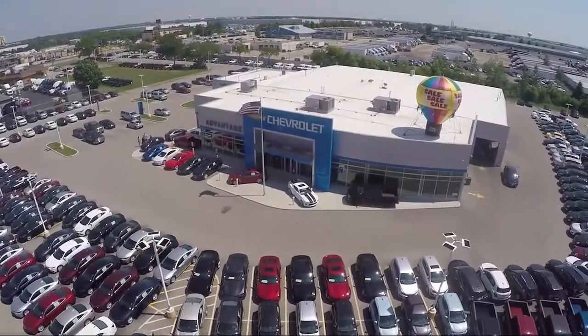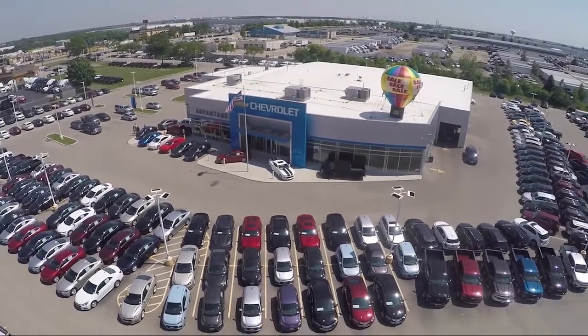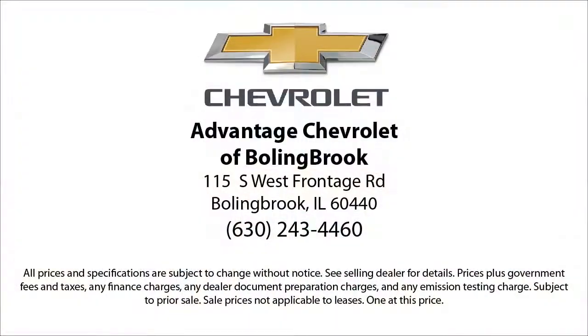Here at Advantage Chevrolet of Bolingbrook, we have been satisfying customers since 1999. We go above and beyond to make sure that you have the best possible shopping experience. We even offer pickups from O'Hare and Midway Airports for our customers.